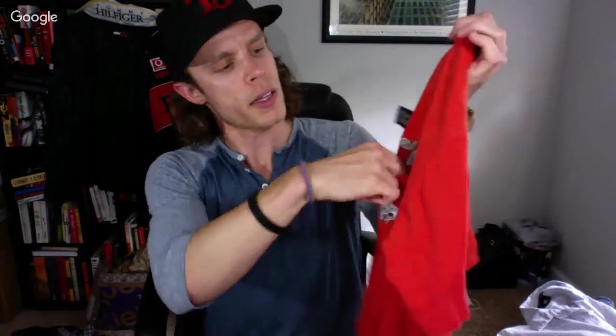Here's another Warner Bros. Bugs Bunny embroidered pocket t-shirt — was a buck 29. If I make $20 on it, that's still a pretty good profit margin.